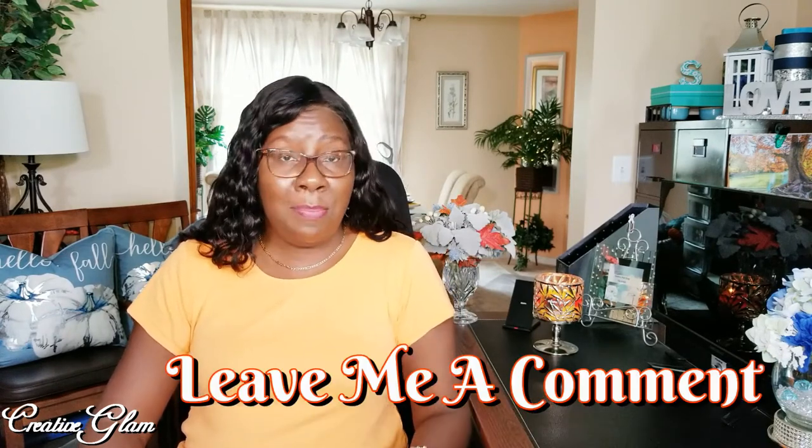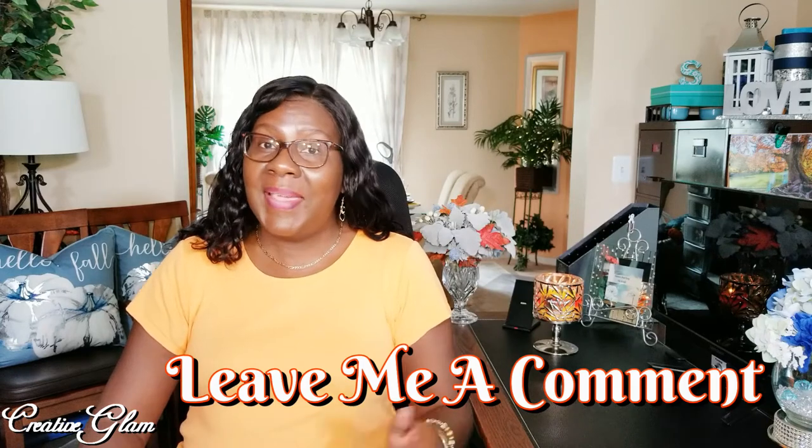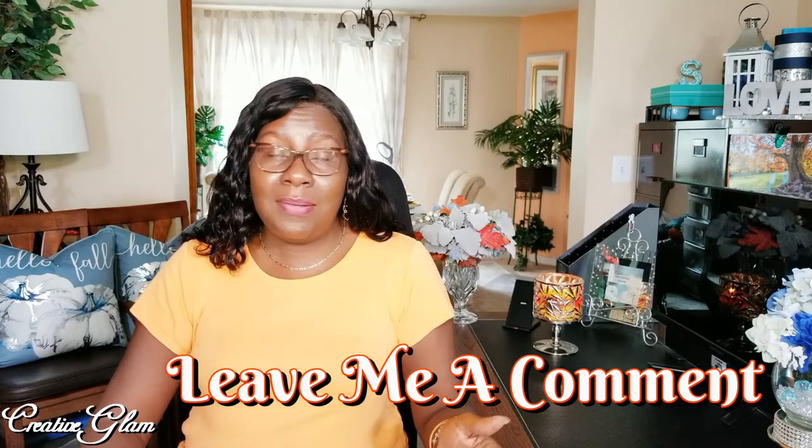I upload new videos every Tuesday and Thursday, so make sure you come back and tune in. Here on Creative Glam, I share DIY home decor for the seasons, travel vlogs, what I ate for dinner, cook with me, clean with me, paper crafts, life and style, and much more. So again, don't forget to hit the subscribe button — it's free.